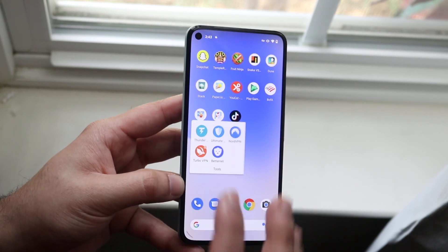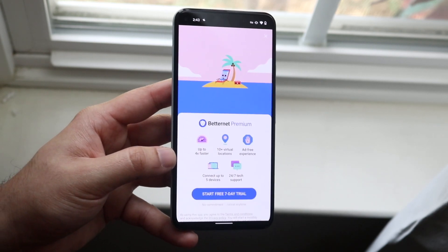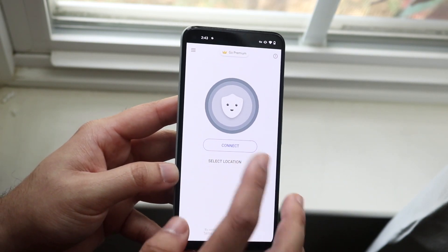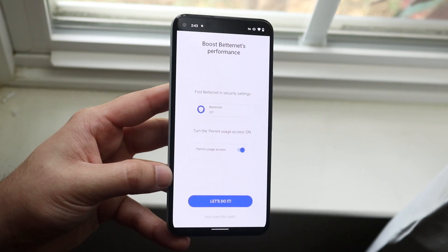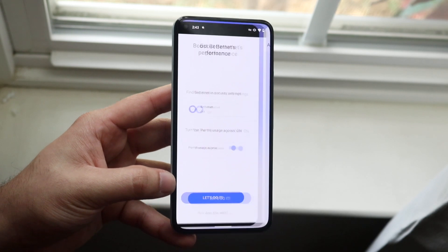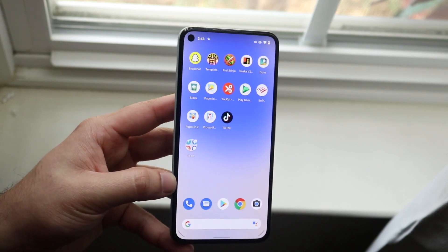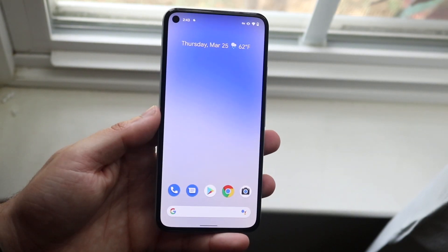Finally the last one is Betterment, which is a free VPN — kind of a funny title. There's a little ad but you can click X to close it. You can click 'Select Location' to choose a server, then click connect and 'Let's do it' to connect. It's another awesome free VPN, and all of these will be linked down below so you can download them straight from the Play Store.